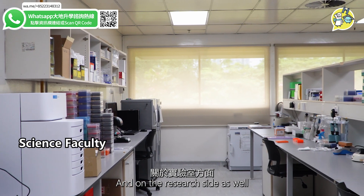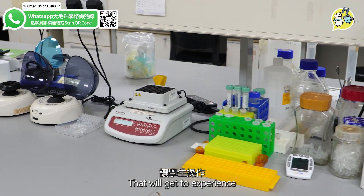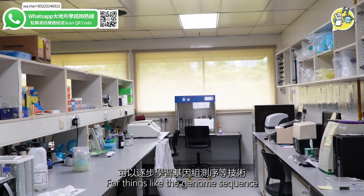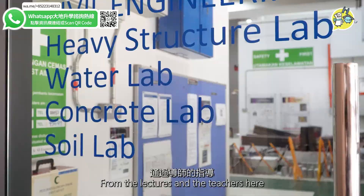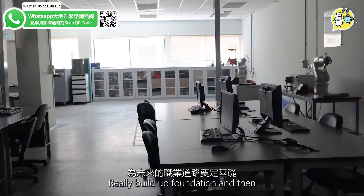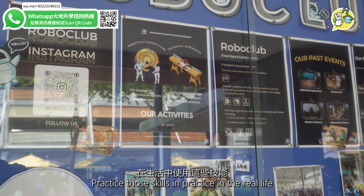On the research side, they have different labs for different stages of research, for students studying a postgrad or honours degree. For things like genome sequencing, they're able to step by step learn how to use the machinery from lecturers and teachers, building up that foundation so that when they get into the real world, they're able to flawlessly practice those skills.